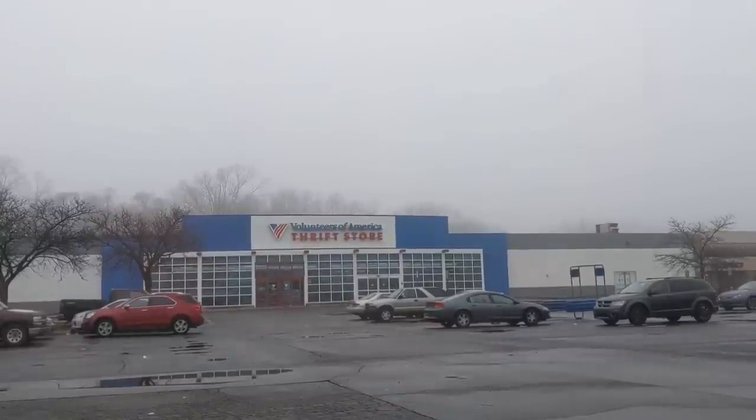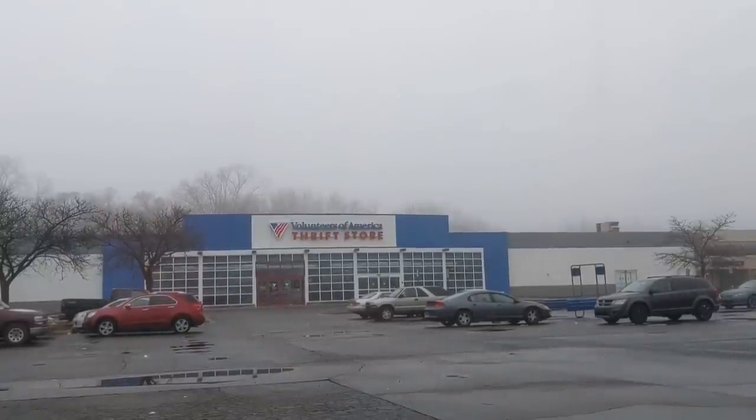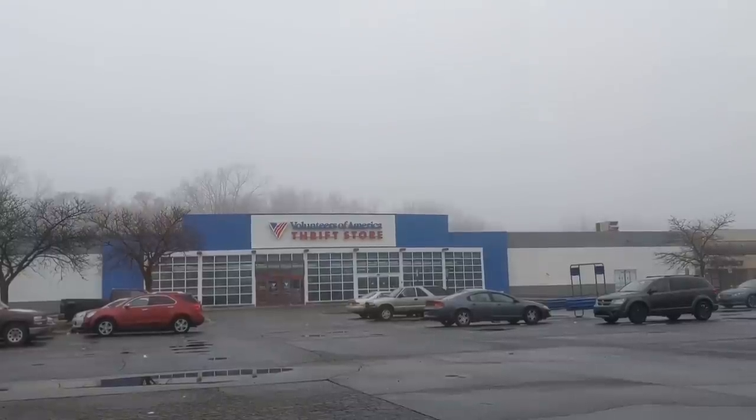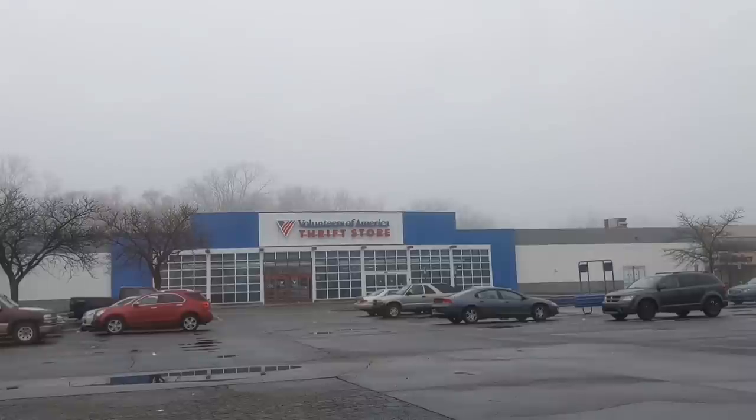Hello everyone and welcome back to my channel Dumpster Cam. I'm coming at you from another thrift store. I had an early morning doctor's appointment today, so I figured on the way home I might as well stop and see what I can find. It is currently about 9:20 in the morning — they just opened at 9.